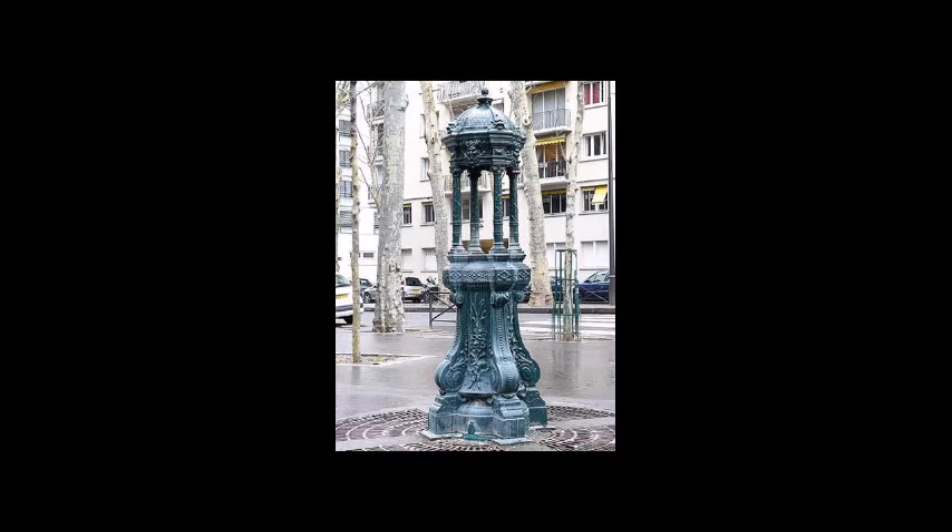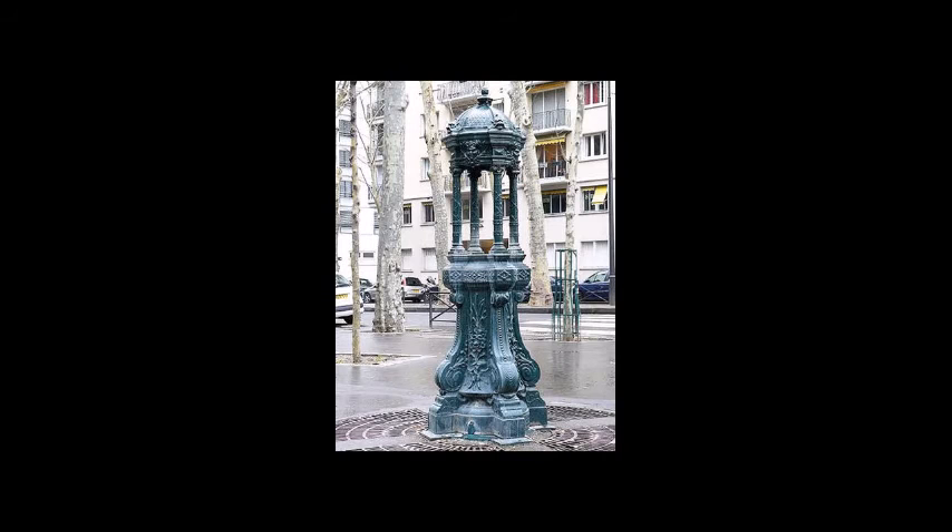This is an even older model of the same thing — there's only two of these left. And there's only one of this type left. It's a wall fountain found in one of the big parks in Paris.